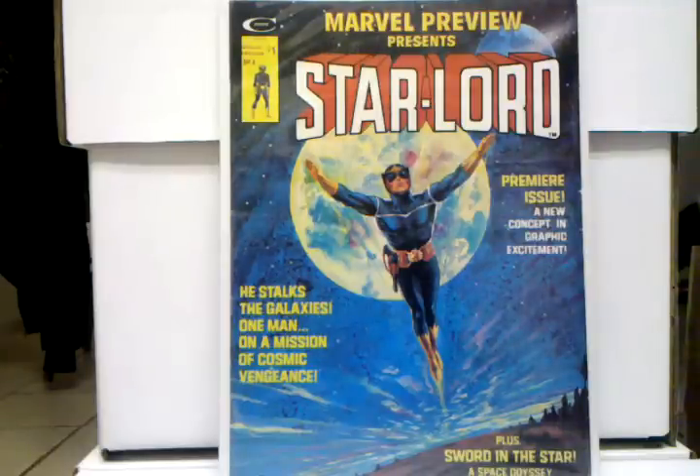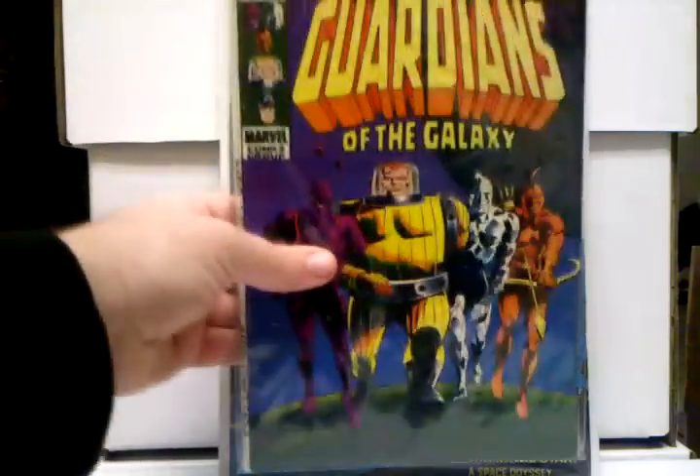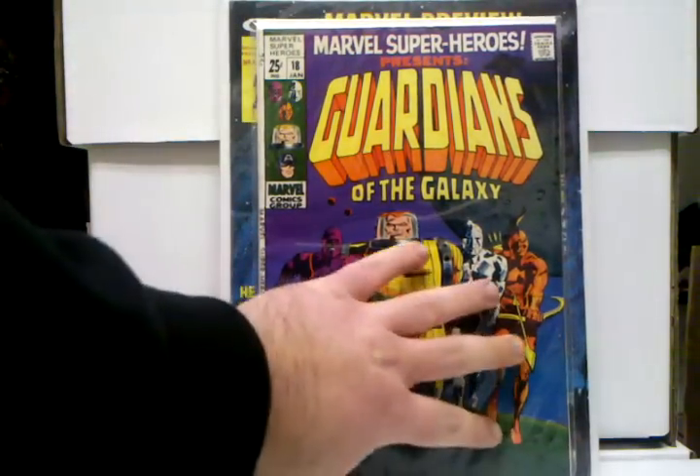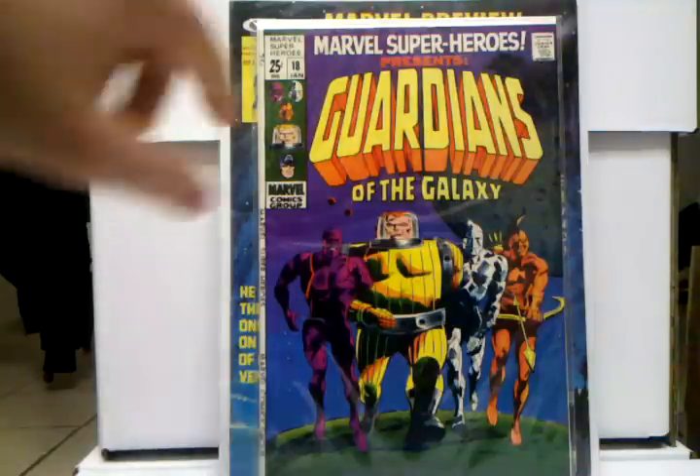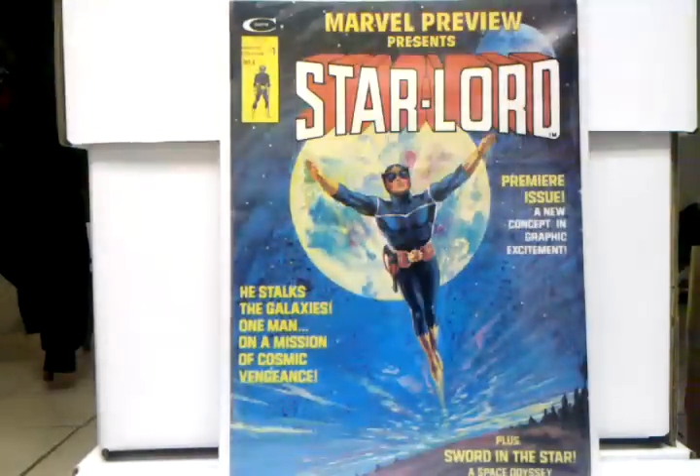Along with Marvel Preview 7 and this next book — Marvel Super Heroes 18, the first appearance of the Guardians of the Galaxy — another book I'm so happy I got. This book really has a lot of potential to really go up in price. Another one where it was really hot for a while, kind of cooled down a bit, but once that trailer hits, all these books are gonna skyrocket. This is the time to get all of the Guardians of the Galaxy keys if you're interested — get them now.